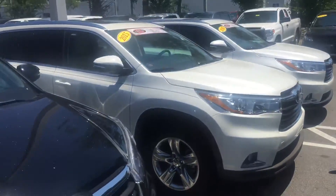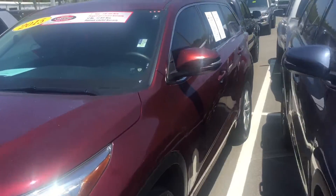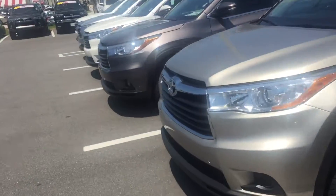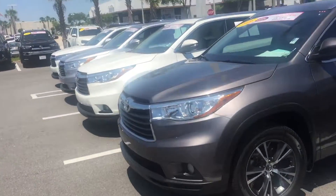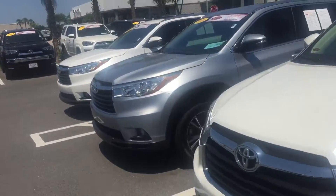As you can see, if this is not the exact one for you, we do have plenty of other Highlanders as well. Once again, this is Saif at Arlington Toyota. You can always reach me at 904-705-4740, call or text at any time, or just reply back to this email. Thank you very much, hope to see you soon.